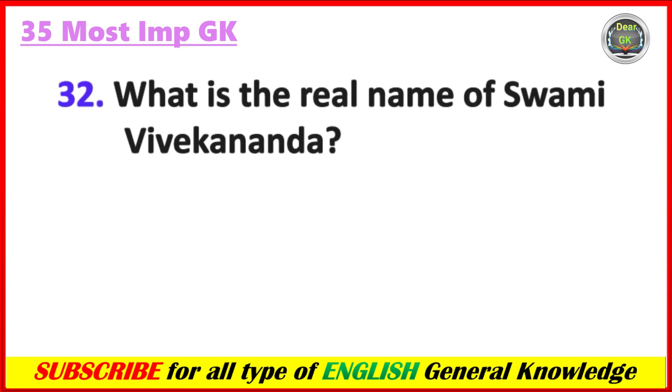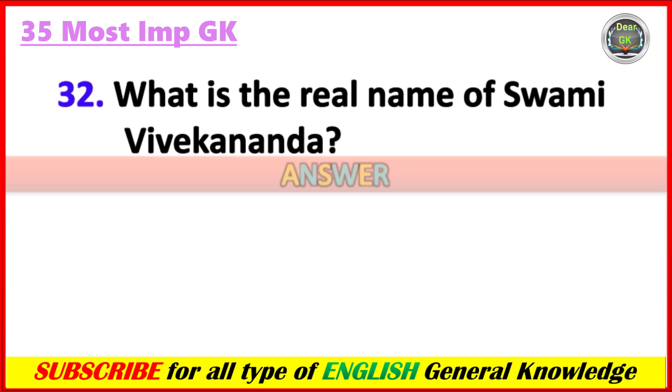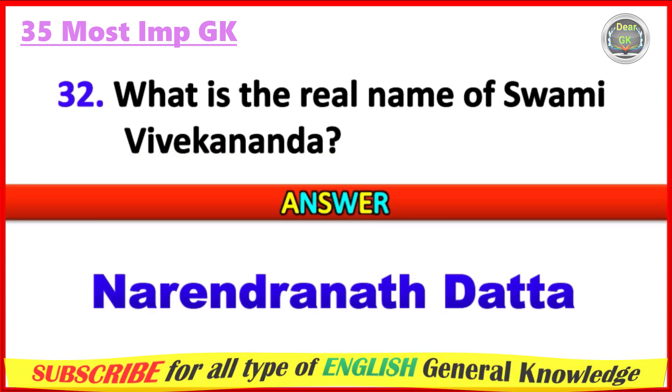What is the real name of Swami Vivekananda? Answer: Narendranath Dutta.